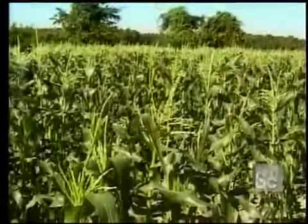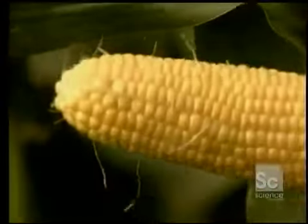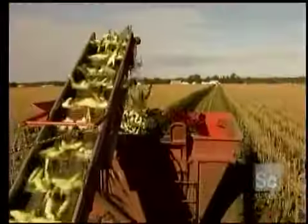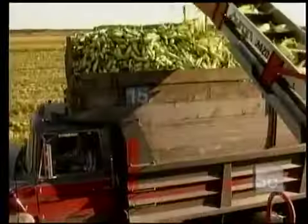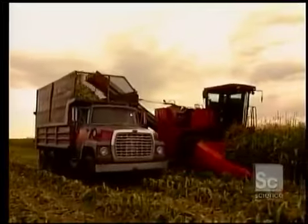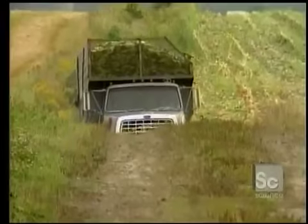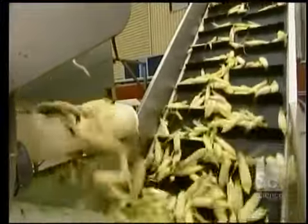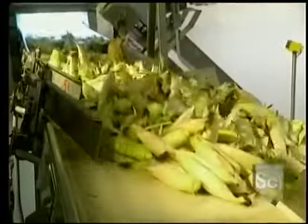Canning is done very quickly — less than four hours pass between harvesting and canning procedures, so as to conserve much of the nutritional value of the product. The unloading of many trucks of this size will be needed for the 150,000 tons of corn that are canned here annually.